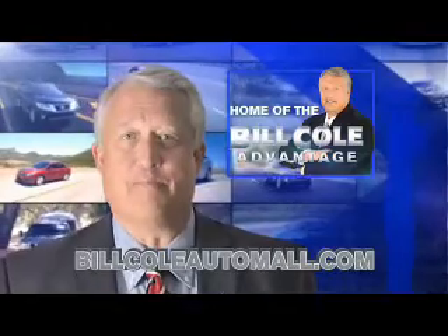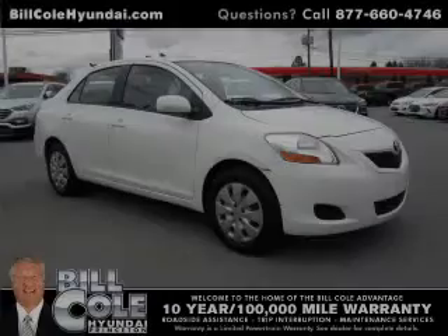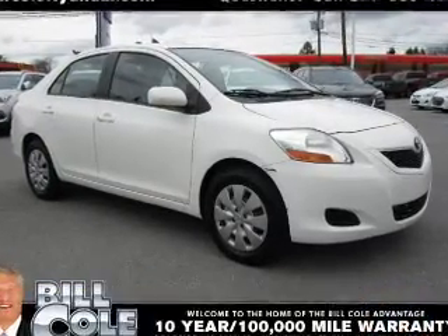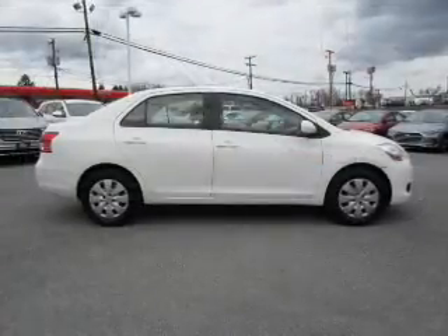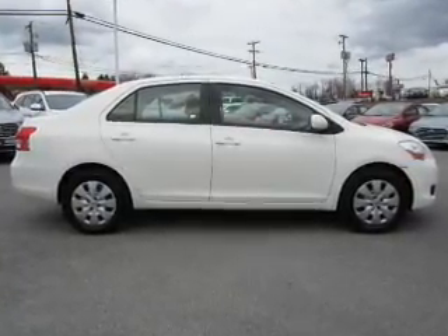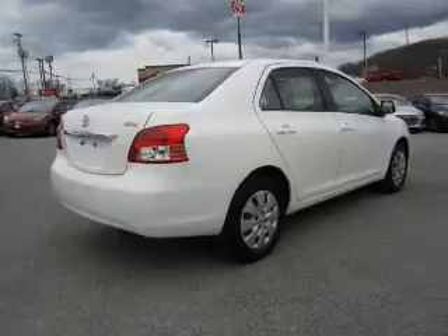Check out this vehicle from the Bill Cole Auto Mall. Presenting the 2010 Toyota Yaris. It's powered by front wheel drive, a 1.5 liter 4-cylinder engine, and a 4-speed automatic transmission.